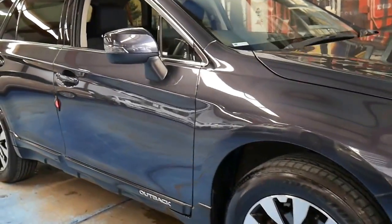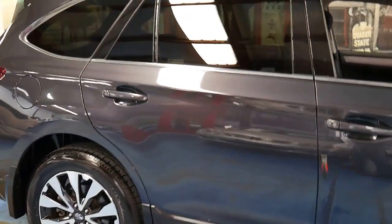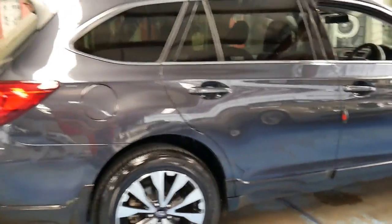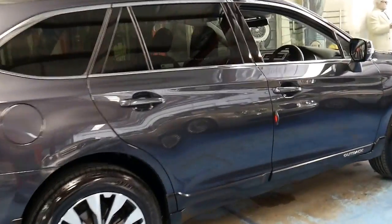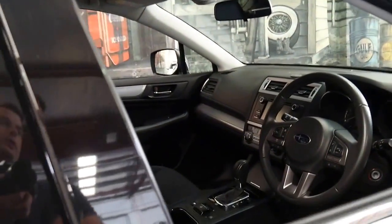This 2015 Subaru Outback is like new. It's done 17,000 kilometres. It's a 2015 model and it's already had two services at Subaru. It's got the four-cylinder boxer engine and a tow bar, and it was owned by a mature couple from the Newcastle area.